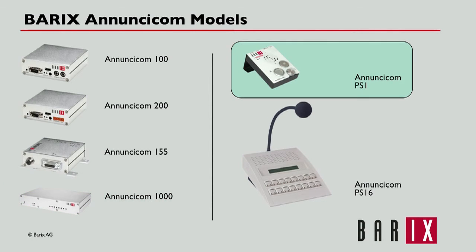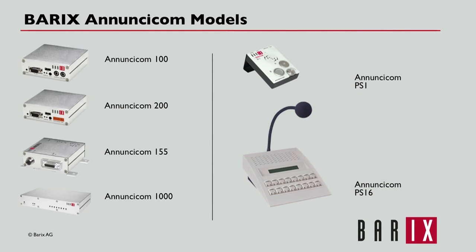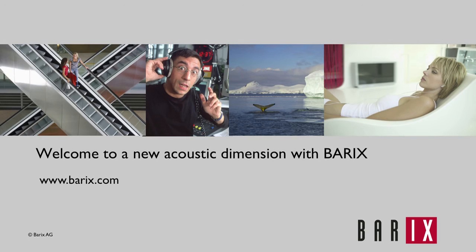The PS1 is a compact paging and intercom master station, ideal as a production intercom for a TV broadcast environment. The PS16 is a full desktop master station extendable to 112 keys. It is common to deploy a variety of these devices based on the unique communication, control, and environmental requirements of each endpoint. Use Barix Anucicoms to create high quality, reliable communication and control systems — welcome to a new acoustic dimension with Barix.